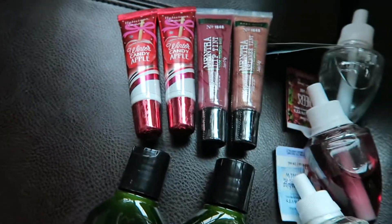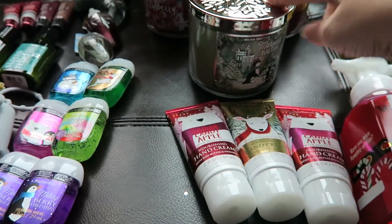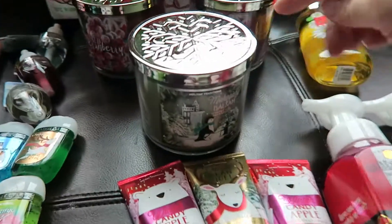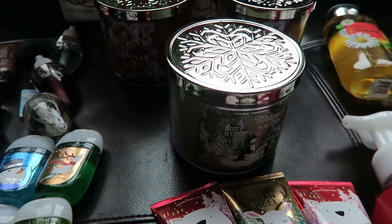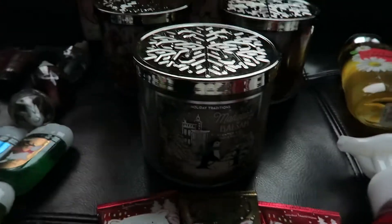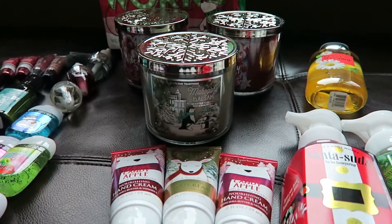That is my Black Friday haul. In total I spent $66 for everything. If you look at the regular price of these big candles, the regular price is $22, so it would have cost me more just to buy three at regular price. It was a great deal. Hopefully I can get in there and use some of the new coupons I have.